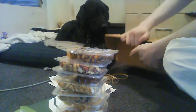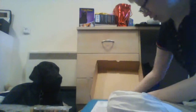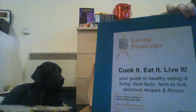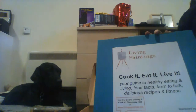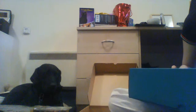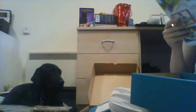Okay, this big box here is from the Living Paintings Library, which is a free library service that gives you books in alternative formats for the visually impaired and blind. Let's see if I can open this — we saw them when we went to Sight Village.